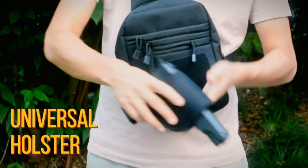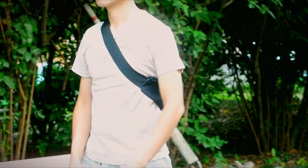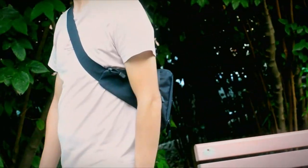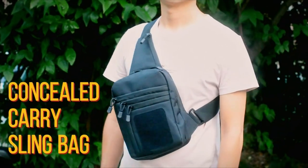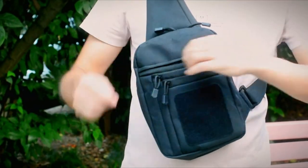What sets this bag apart is its thoughtful design. The front zipper pocket and back anti-theft pocket keep your items secure, while the adjustable padded shoulder strap offers comfort on the go. This bag is perfect for anyone needing a reliable, multifunctional solution for concealed carry and daily essentials. If you're searching for a tactical shoulder bag that delivers safety, organization, and durability, this is the one to grab.